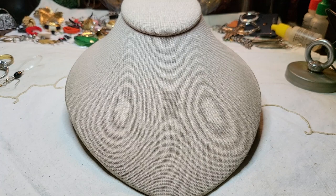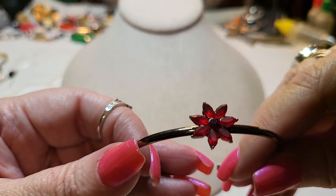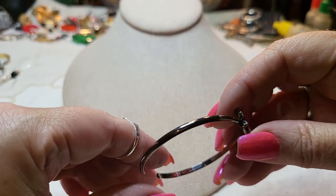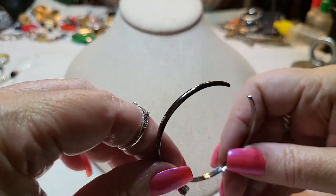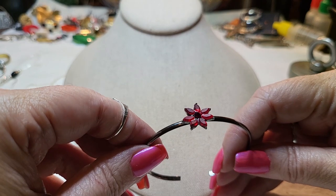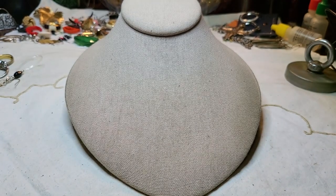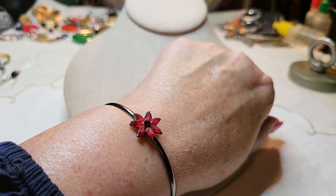Another hoop, and we have a little bracelet — look at the red flower on gunmetal! That's super cute. I think those are glass beads. Let me see if it fits — yeah, that's cute! I'm going to keep it on.